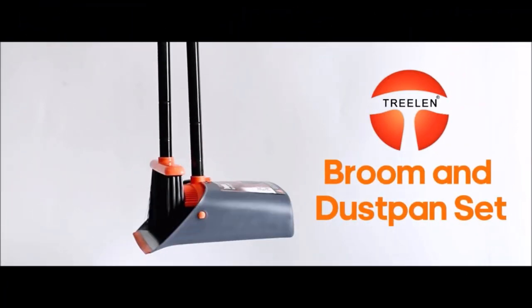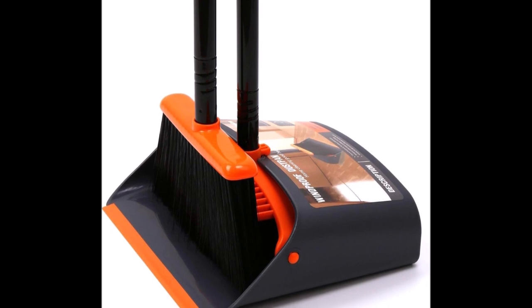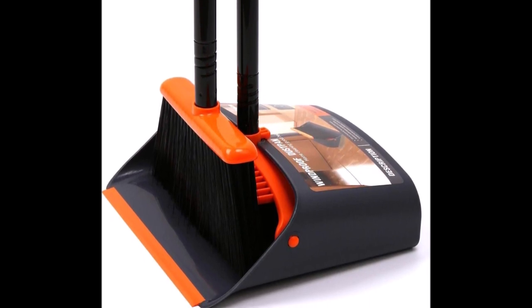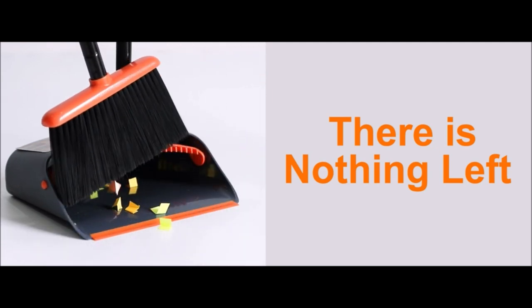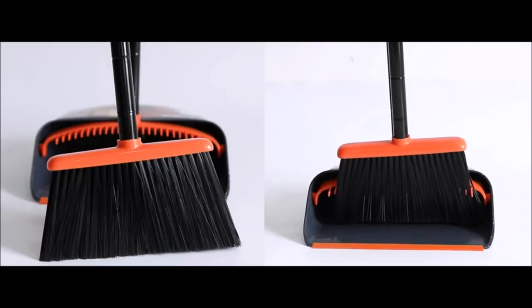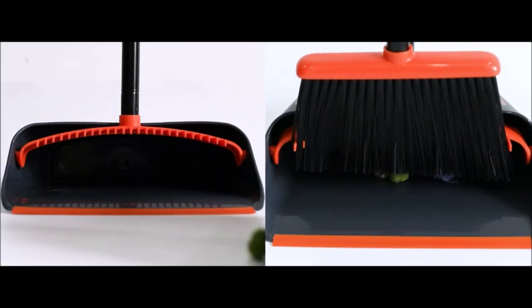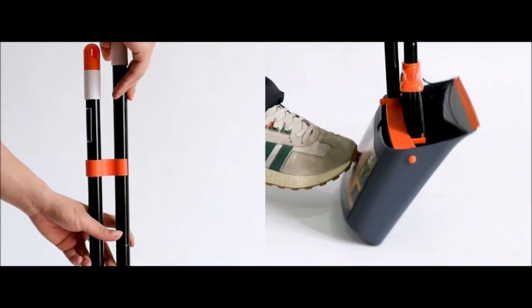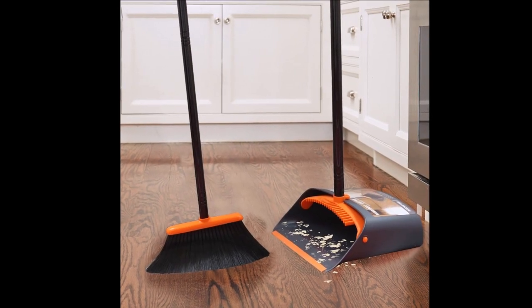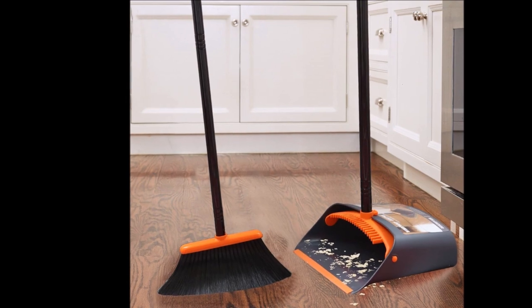Introducing the Broom and Dustpan Set, priced at $20.39. With over 52-inch-tall by 10-inch-wide measurements, the set features a lobby broom with a 52-inch long steel handle and a lobby dustpan with a 38.5-inch long steel handle, offering convenient stand-up cleaning. Snap them together for easy stand-up storage, saving space and facilitating mobility. The built-in scraper comb and teeth make cleaning the broom into the dustpan a breeze, effortlessly removing pet hair and human hair with a single pull. The dustpan also locks in an open position, enabling spill-free disposal of contents into the garbage can.